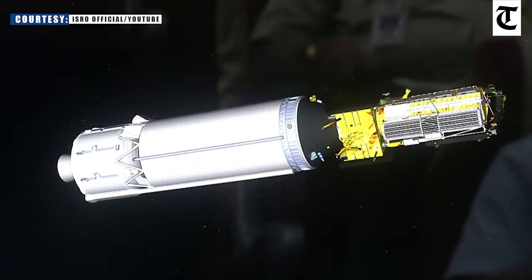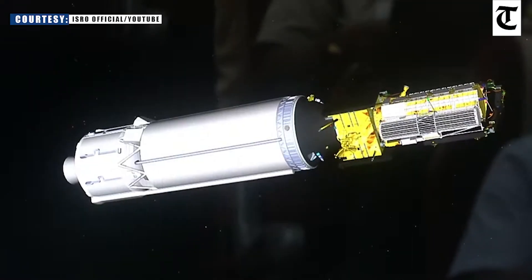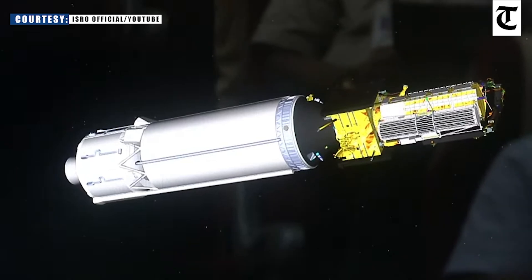The upper stage is cut off. That is injection conditions achieved, and the next event is the NISAR separation, which is perhaps very close.